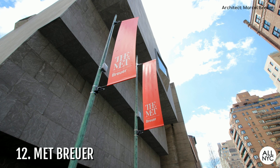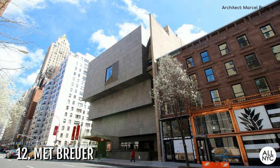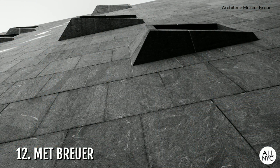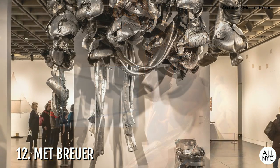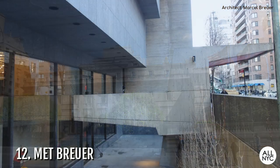Number 12: The Met Breuer. This is currently the modern and contemporary extension of the Met Museum. Located on 75th and Madison, it's the blocky, brutalist-style gray building that was the former site of the Whitney Museum since its inception. Designed by Marcel Breuer and completed in 1966, the top-heavy building has minimal windows and relies on artificial light, which Breuer thought would provide a better display for the artwork inside. After the Whitney moved to the High Line in 2015, they leased the building to the Met, who then gave it a much-needed update and reopened it as the Met Breuer in 2016. Rumor has it that the Frick will be subletting from the Met in the near future.